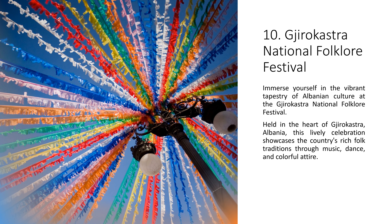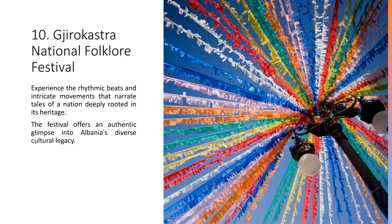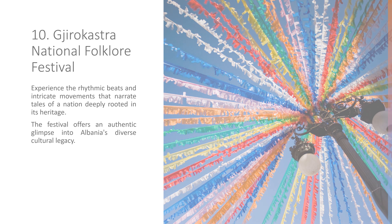10. Gjirokastër National Folklore Festival. Immerse yourself in the vibrant tapestry of Albanian culture at the Gjirokastër National Folklore Festival. Held in the heart of Gjirokastër, Albania, this lively celebration showcases the country's rich folk traditions through music, dance, and colorful attire. Experience the rhythmic beats and intricate movements that narrate tales of a nation deeply rooted in its heritage. The festival offers an authentic glimpse into Albania's diverse cultural legacy.